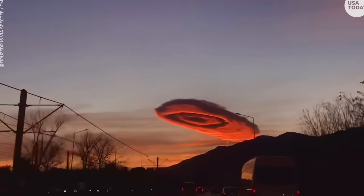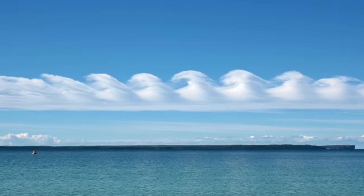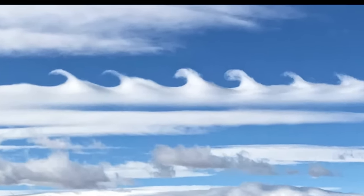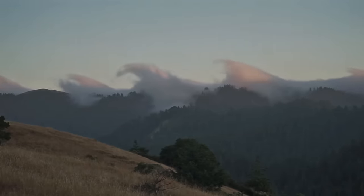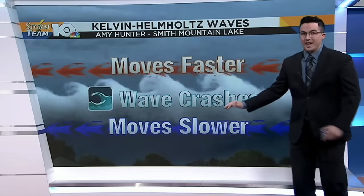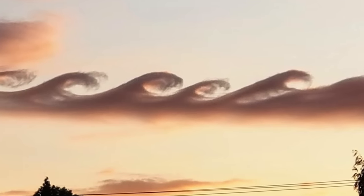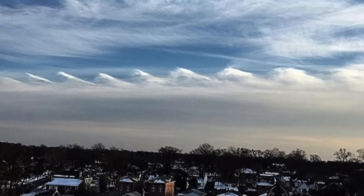Moving on to number five: Kelvin-Helmholtz clouds, also known as fluctus clouds. These aren't quite as spectacular as lenticular clouds but they are super rare — these little swirly clouds almost look like they came straight out of a children's book. These wave-like clouds appear when the atmosphere is unstable and are caused by speed shear, when the wind blows at a different speed in the cloud's top layer than in the lower layer. As a result the cloud becomes unstable and takes on the appearance of a crashing wave. Some say Vincent van Gogh was inspired by these when he painted Starry Night — I don't think that's true, but these are extremely rare.